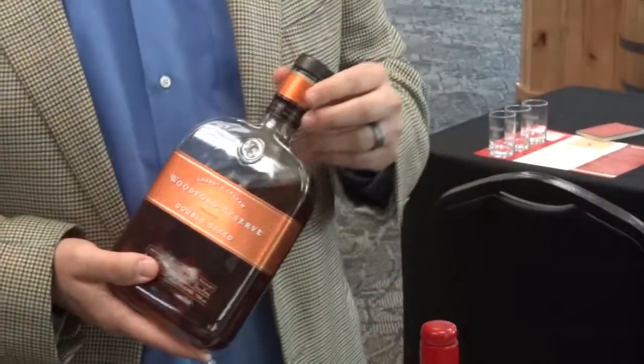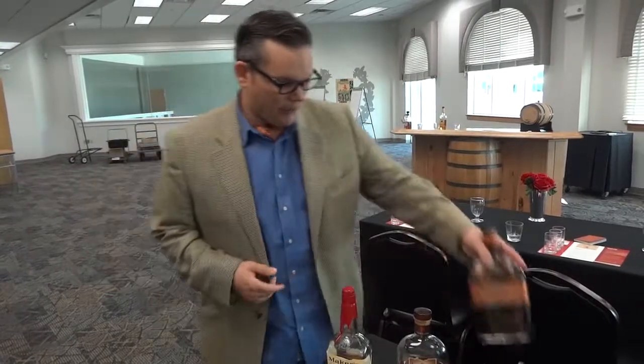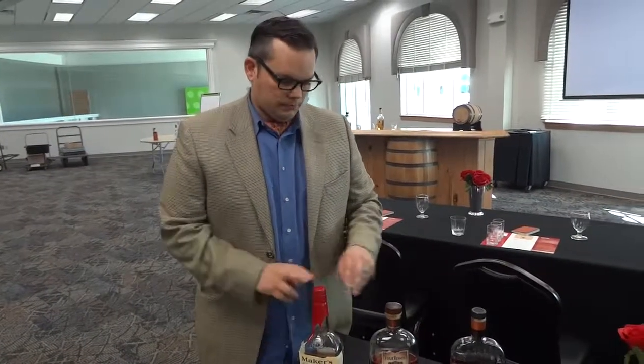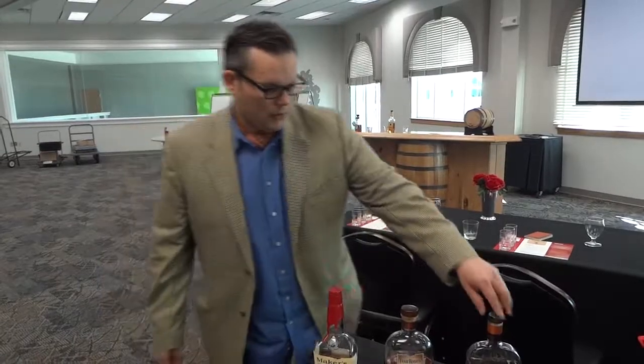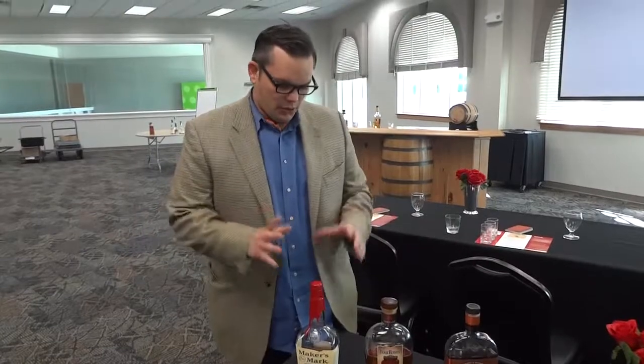This trend has been going on pretty heavily for the past ten years, and Double Oaked is one of the first products to come out as a full line extension of a brand finished in another barrel. So what we have here is a tasting of a traditional wheated mash bill, a traditional rye mash bill, and a new age bourbon finished in another barrel.